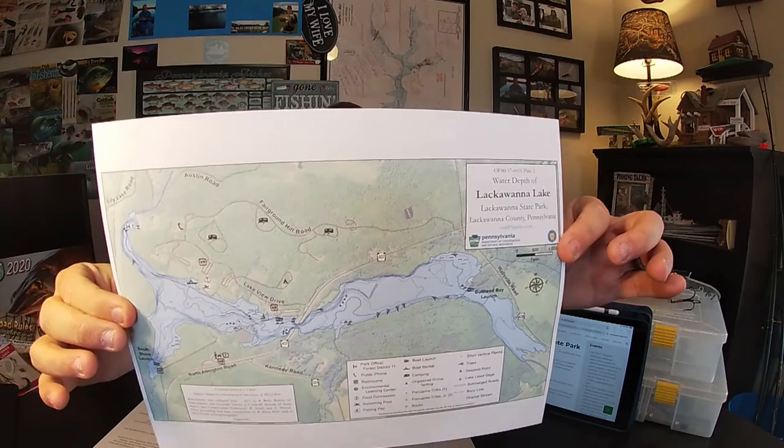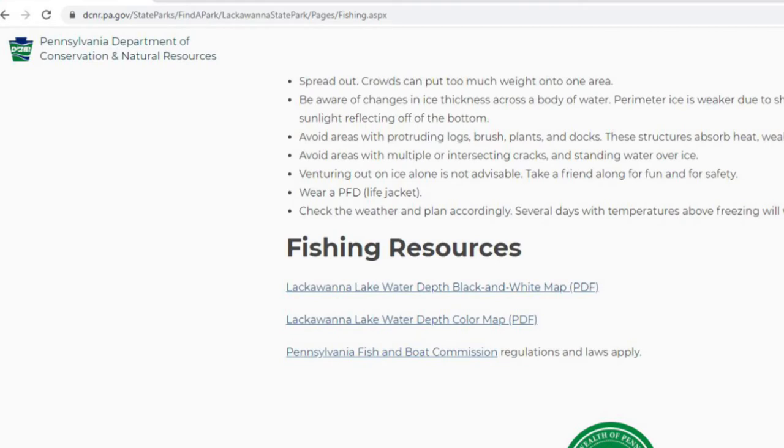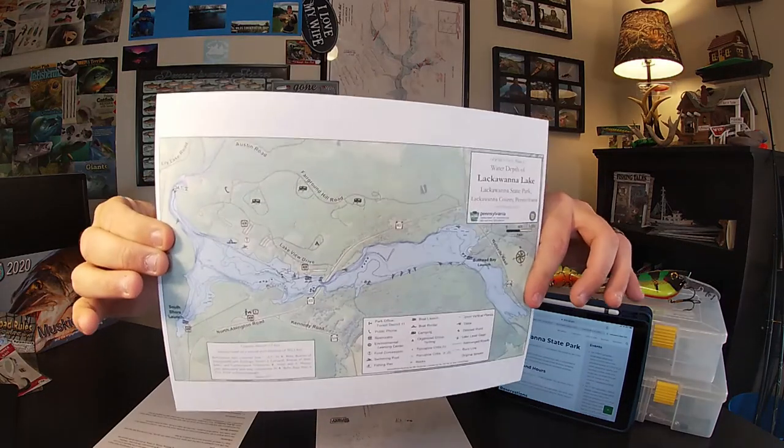These lake breakdowns are put together through a lot of research. Lackawanna actually has a map through PA Fish and Boat — you can go to their website and look for the Fish Improvement Plan or the main page, where they have a really awesome color depth map with structure points. I've also pulled from forums and apps like Fishidy to put this into one comprehensive resource for you guys.